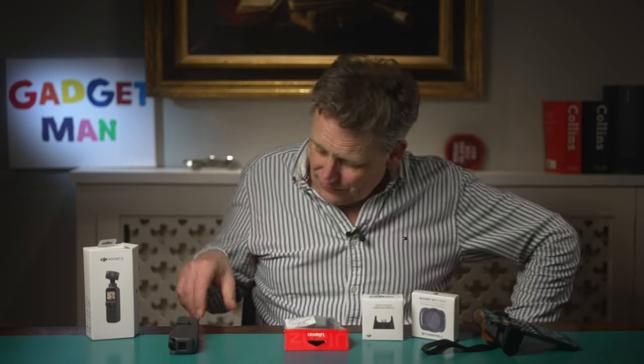It turns out that the joystick you use to control the direction of the camera on this thing clicks audibly when you use it, and that's not something you want on your film. So I've also bought a pocket control wheel, which should do the job a bit better.